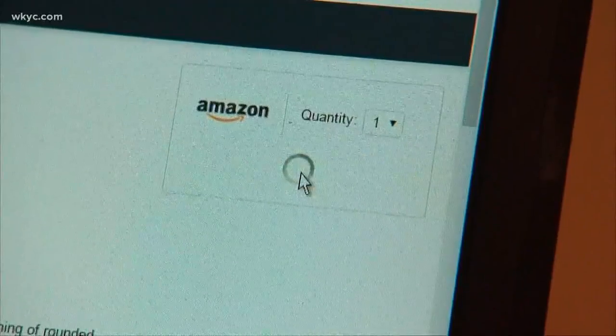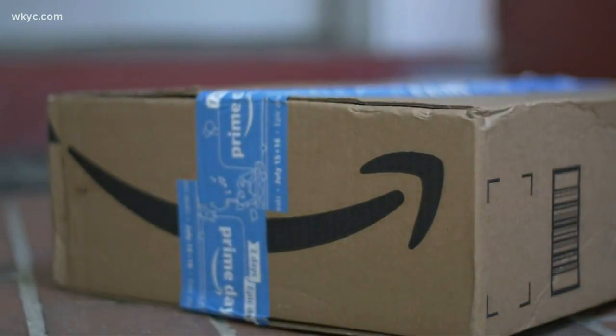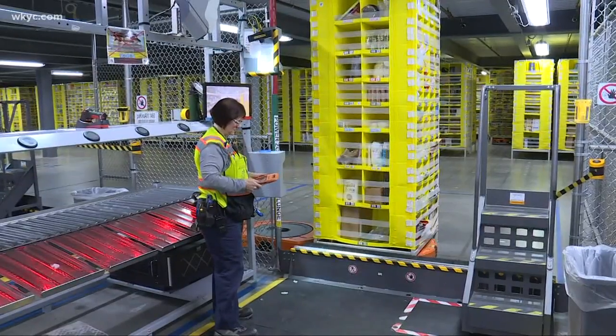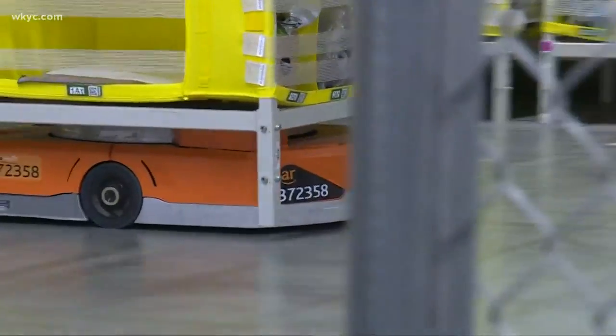When you log in to place an Amazon order, you probably don't consider what it takes to get the product to your doorstep. But inside an Amazon distribution center, there's a team of people and robots hard at work through AI.